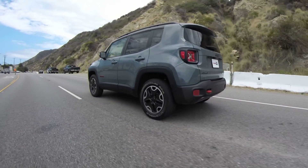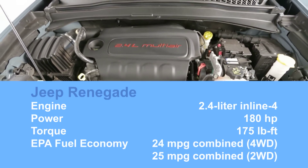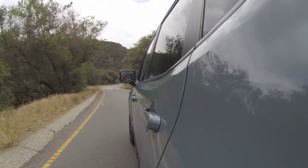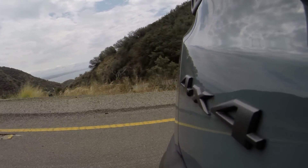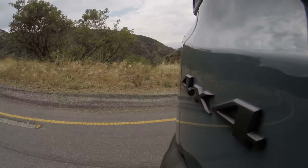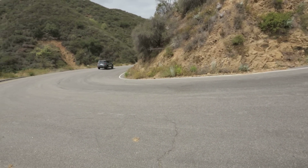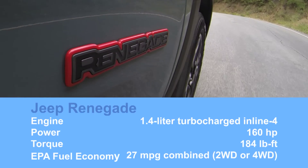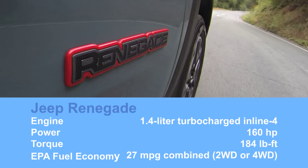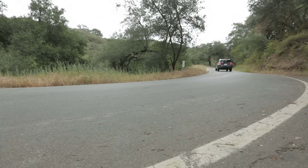The 2.4-liter, 180-horsepower four-cylinder and nine-speed automatic offer nearly acceptable acceleration with front-wheel drive, but if you load it up with four-wheel drive and all that off-road equipment, it can only be described as slow. There's also a small turbocharged engine standard on the Sport and Latitude trims — it's only available with a six-speed manual, but it does get better fuel economy.